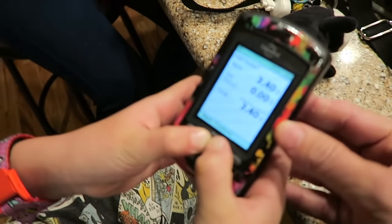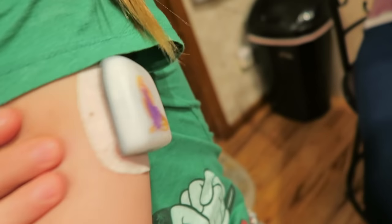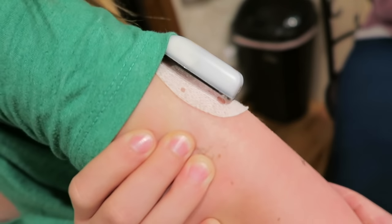Given the carbs, it's going to give her 3.4 units and her pump is doing it right now — putting the insulin into her via the Omnipod. When it's done it will beep. Do I have to wait 15 minutes today?